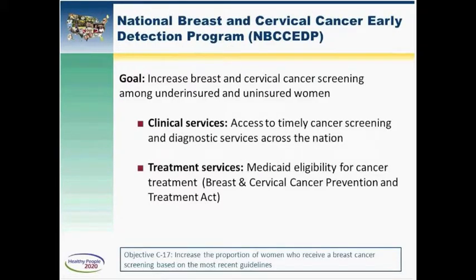One program I'd like to highlight, which has a direct influence on meeting the Healthy People Objectives, is CDC's National Breast and Cervical Cancer Early Detection Program. This program provides low-income, uninsured, and underserved women access to timely breast and cervical cancer screening and diagnostic services. We've been operating this program for two decades, developing significant capacity in state health departments to provide public health approaches to cancer screening.